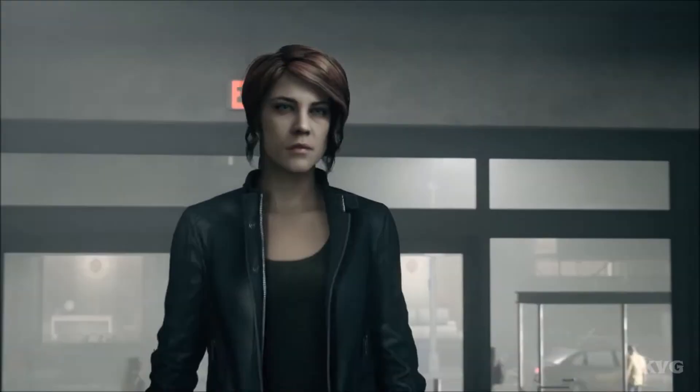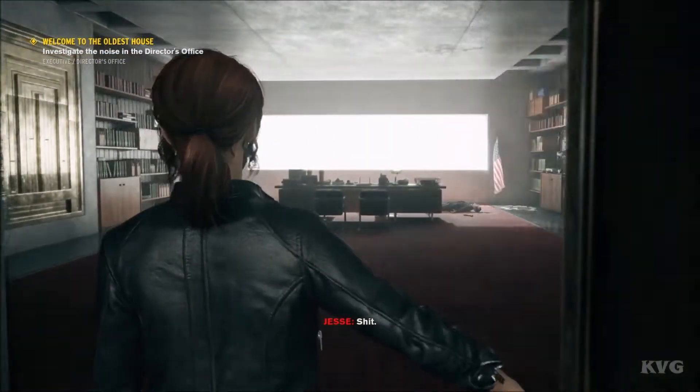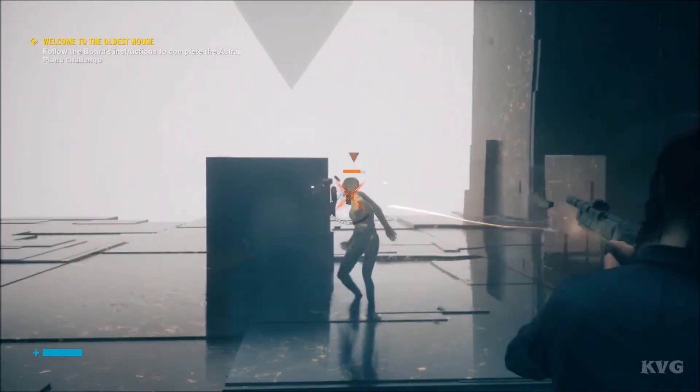Number 4: Control. Control, developed by 505 Entertainment, takes players on an action-packed, story-driven journey that lives up to the high standards set by the developer with Alan Wake in 2010. Control won a slew of accolades, including Best Art Direction at the 2019 Game Awards and Best Visual Art at the Game Developer's Choice Awards.